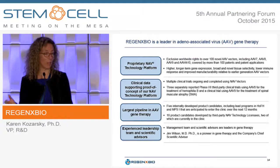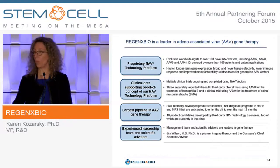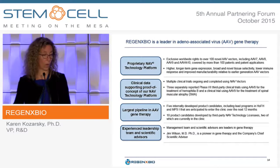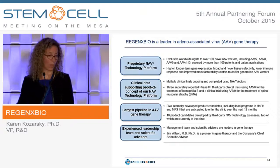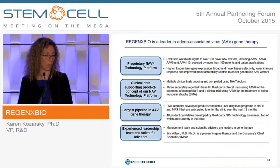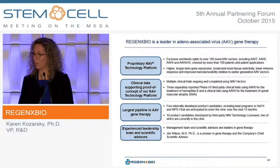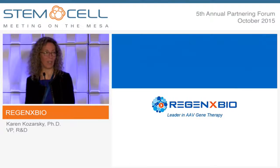In summary, we're using our proprietary NAV platform to treat diseases with high unmet medical need. Multiple third-party clinical trials are using NAV vectors and showing proof of concept and safety. We have five internally developed product candidates and additional product candidates being developed by licensees. Thank you for your time, and I'll be glad to answer questions later.